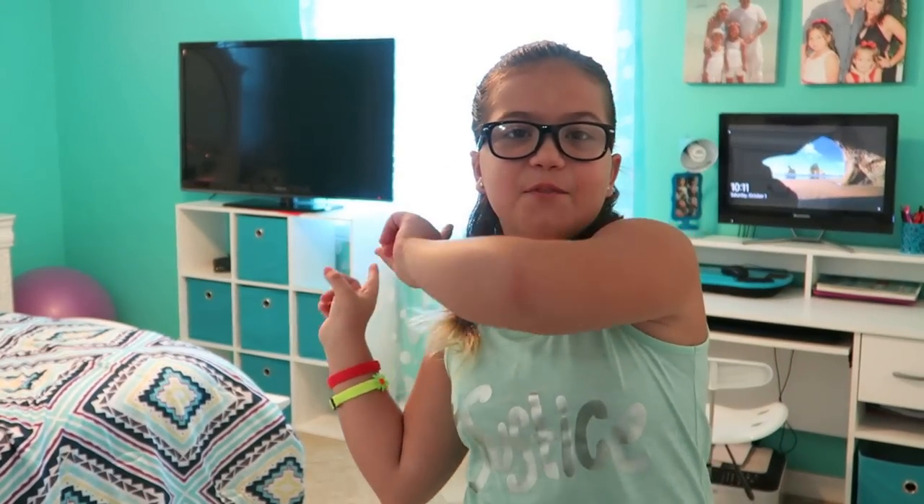Hey guys, so today I'm going to be doing my room tour. Sorry, Emily's not here, but she'll be here later to do her room tour. So let's get into mine.